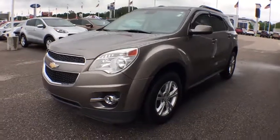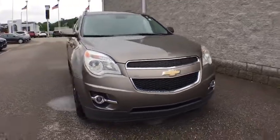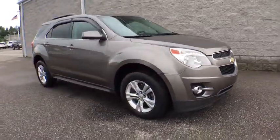The 2012 Chevrolet Equinox. Fuel efficiency, safety, and value equals the Chevy Equinox. Here are some of this vehicle's great options.